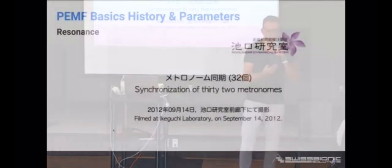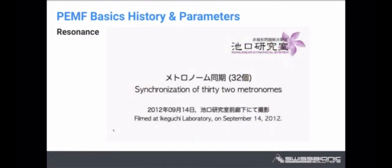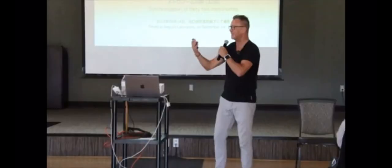It's very hard to explain resonance until I found this video, which I will show you now because it's so impressive and it will tell you everything about resonance. Resonance is the capability of a receiver to react on the content of the information of a sender.